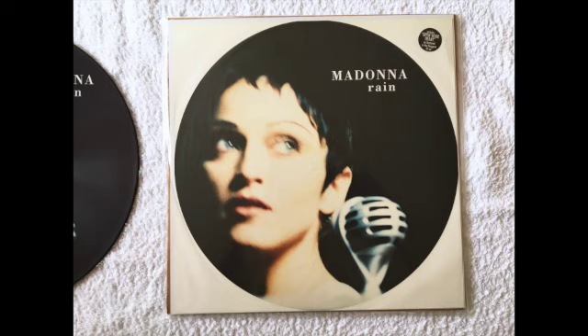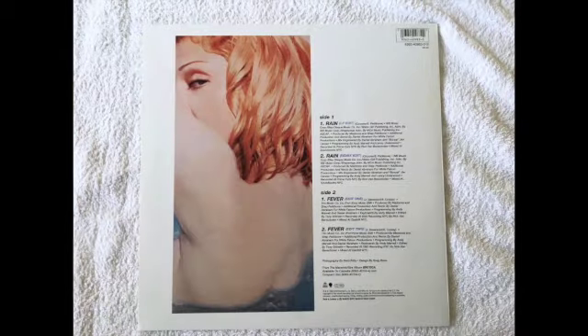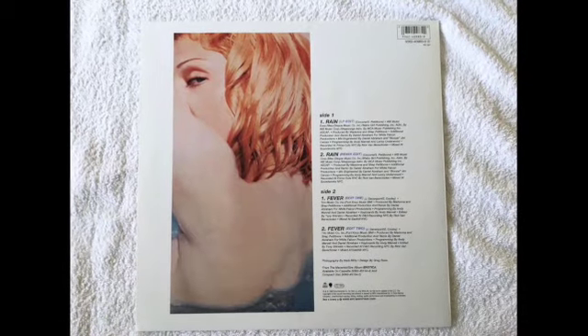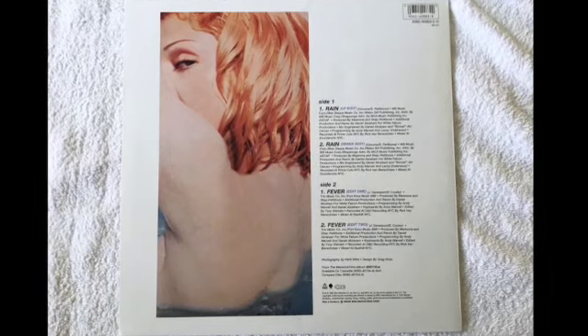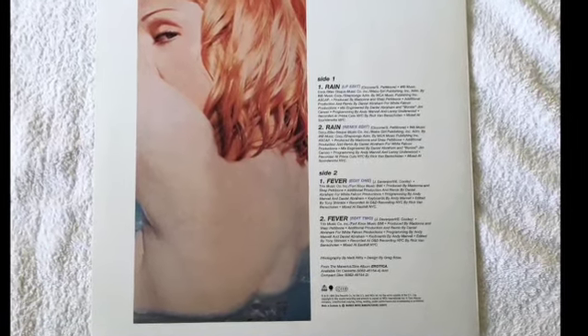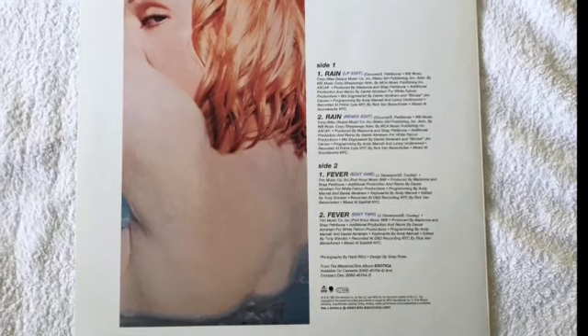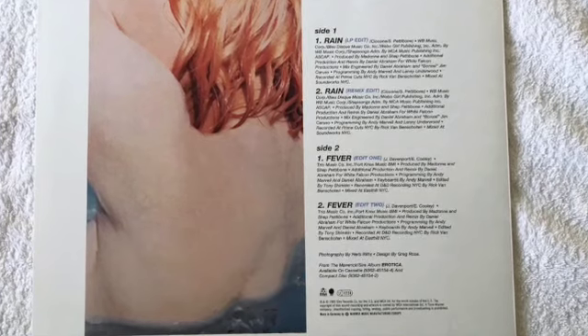Here's the picture disc version — it doesn't actually have any playing grooves, it's just a picture disc and comes with its own insert. They're pretty cool but easy to track down. Moving on to the German pressing of Rain: the A-side has two remixes of Rain — an LP edit and a radio remix — but side two has the incredibly sought-after Edit One and Edit Two remixes of Fever based on the video version.